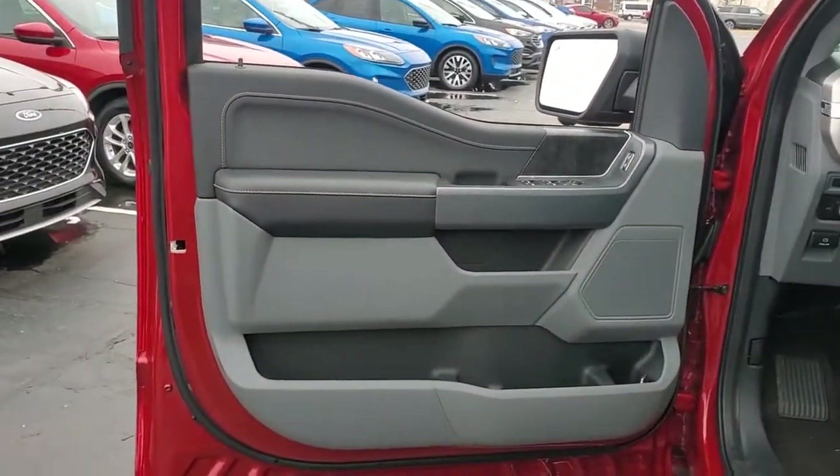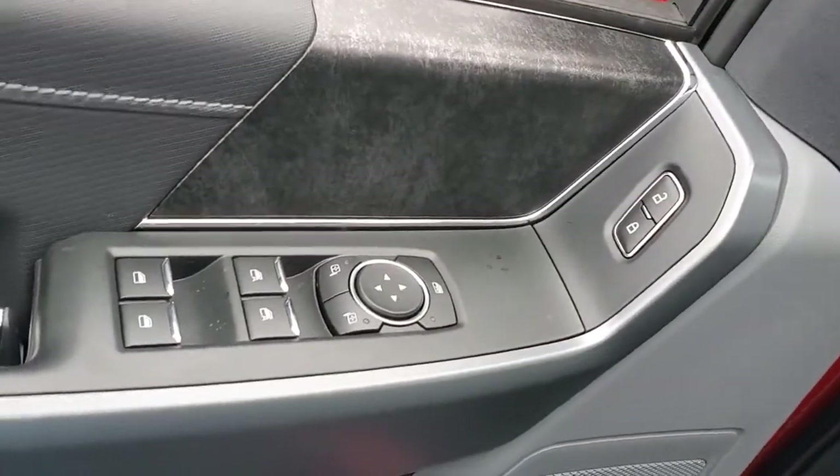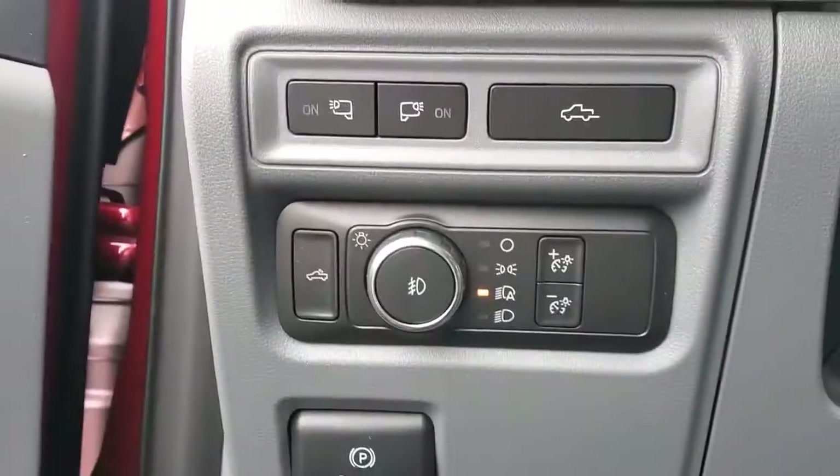Easier than ever to use, this truck is designed to maximize productivity on the road, trail, or job site. Get more out of a light-duty pickup than you ever thought possible.